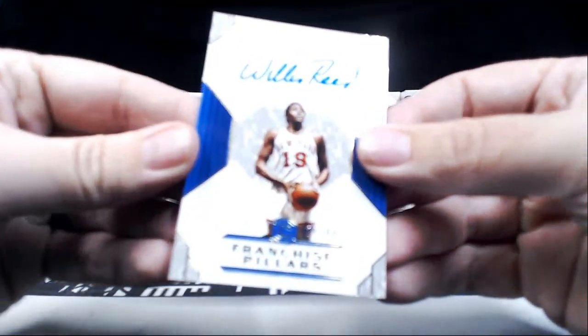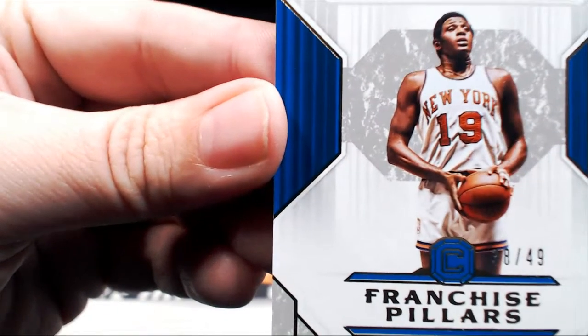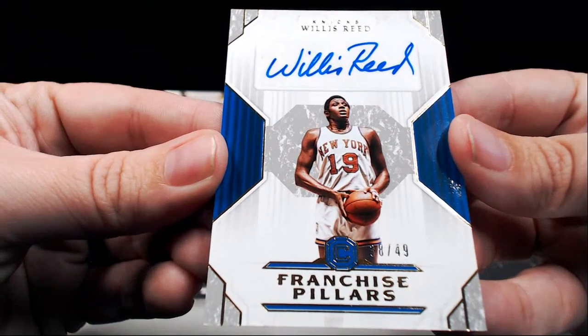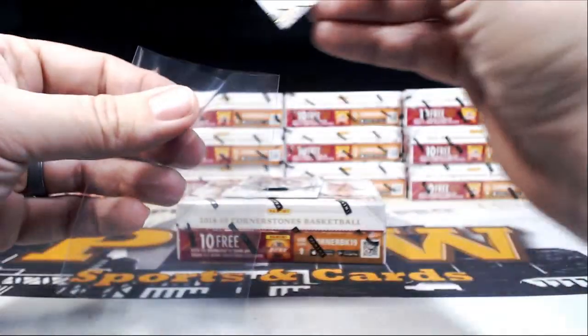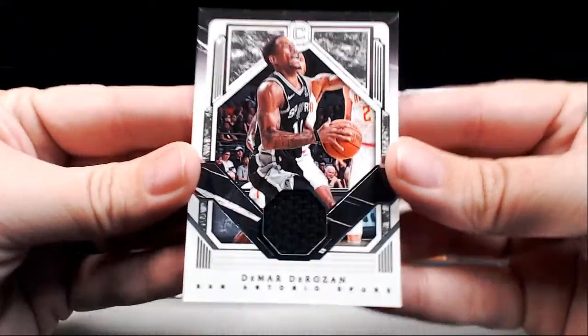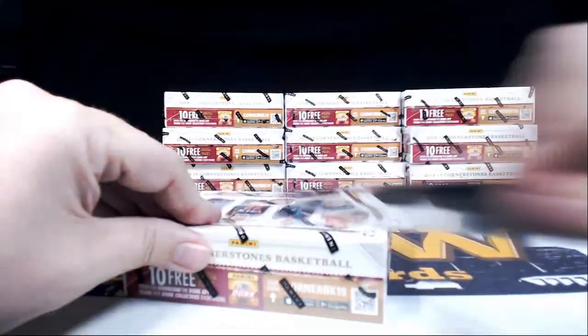Nice hit! Then next up — I pulled a pair stuck to each other — got Franchise Pillars Willis Reed of the Knicks, numbered 38 of 49. Willis Reed Franchise Pillars for the New York Knicks, going to Trevor B. Congratulations Trevor on that hit. Then finally we have a DeMar DeRozan for the Spurs, little single color relic action — not numbered. Going out to San Antonio, James C. Congrats James. Box number one in the books.